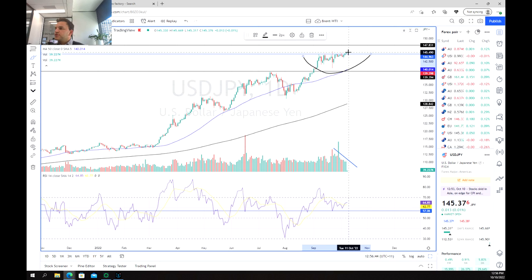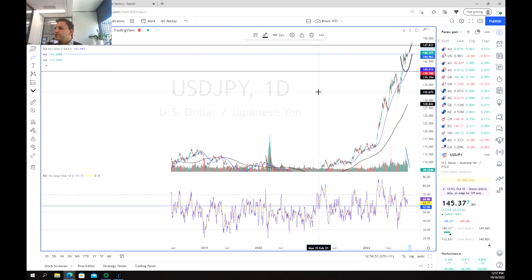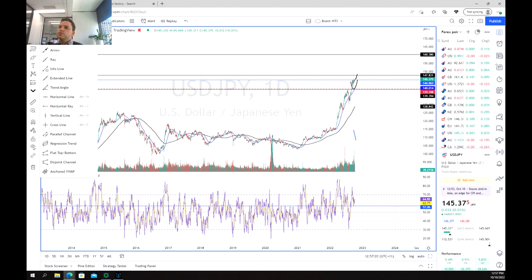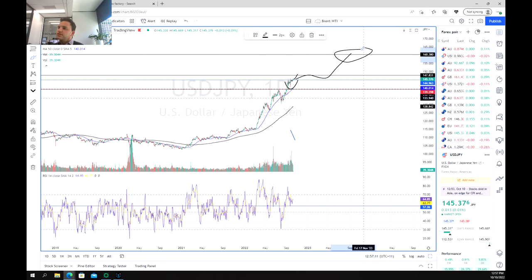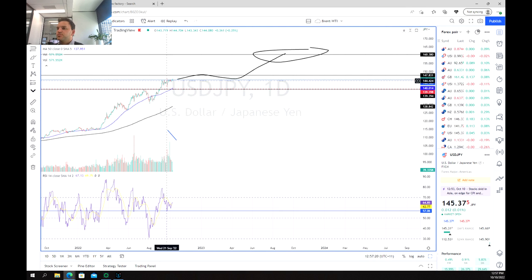The next thing we are looking for is a potential breakout towards 147 — that's our first move. And then potentially a move to 160. So we are just waiting for that next leg up, potentially a breakout and then a consolidation, then a move to 160. As stated previously, we're in this really long-term upward push and we are just waiting for this period of consolidation to break out.